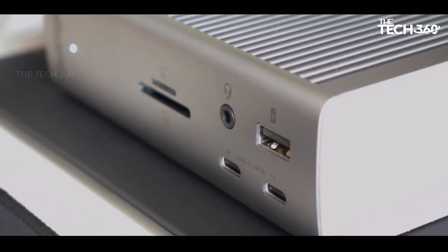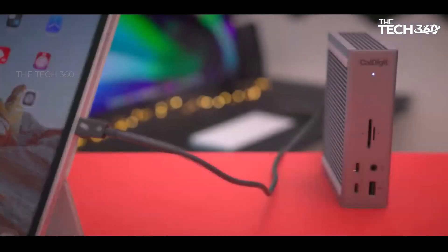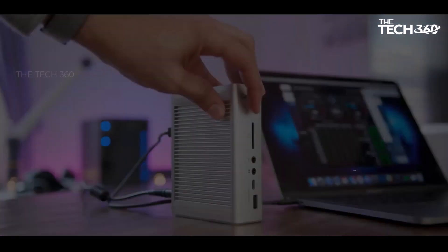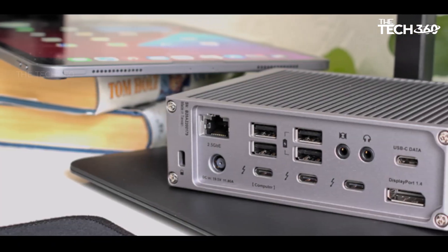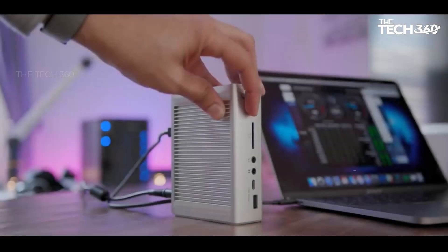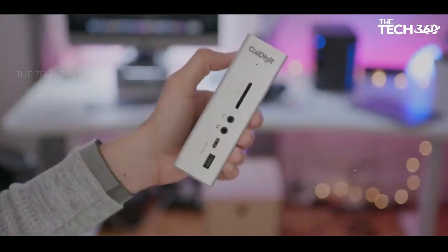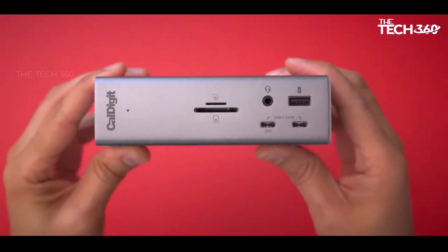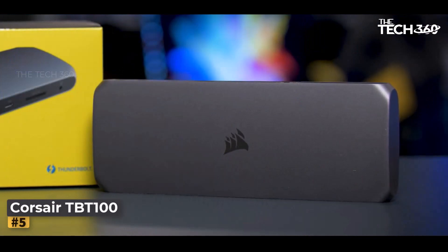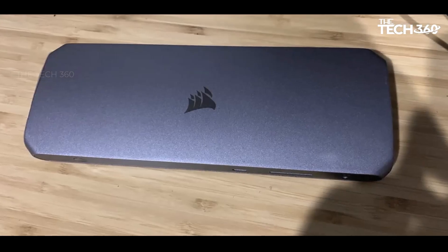This versatile capability also extends to driving an external display for Chromebooks equipped with a USB4 connection. The TS4 serves as a powerhouse for desktop setups, offering 98 watts of host charge and multiple powered ports to keep peripherals and devices charged throughout the day. CalDigit's Thunderbolt Station 4 prioritizes functionality and flexibility, making it an essential tool for creating efficient and well-connected workstations.